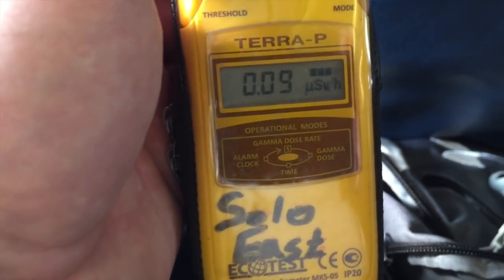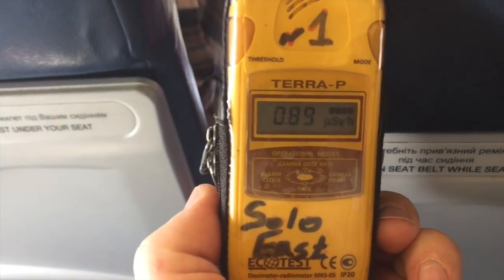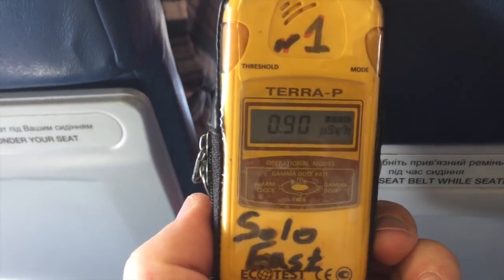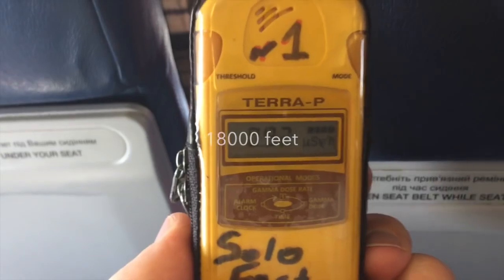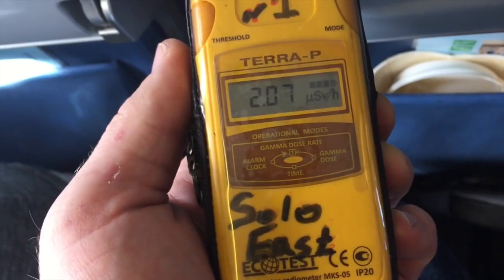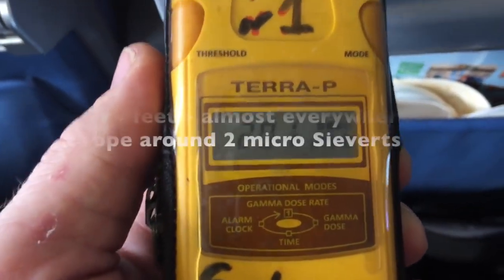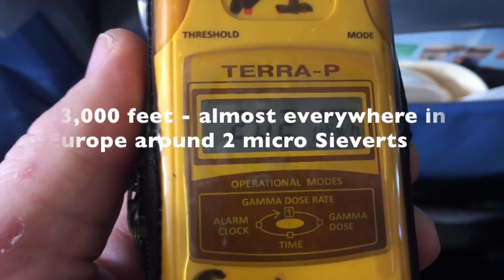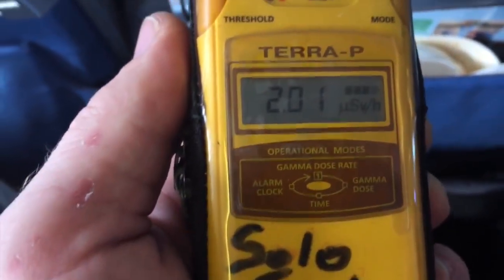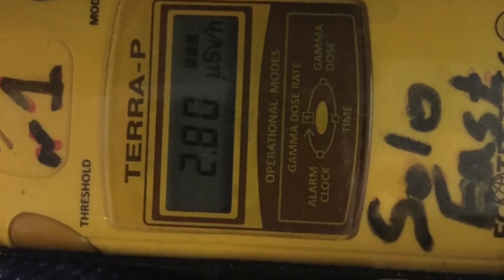Now it's time to fly. When we are in a plane, the radiation will be minimal as metal sheets protect us. There is no noticeable increase of radiation up to 18,000 feet. Flying over Europe at the altitude of 33,000 feet, the radiation level is 2 microsievert per hour. When we cross the Atlantic at the altitude of 39,000 feet, we are exposed to levels of radiation anywhere from 2 to 3 microsievert an hour.